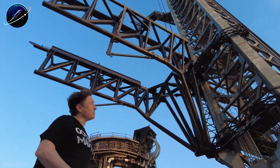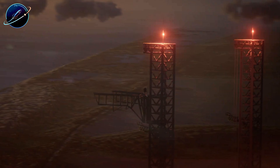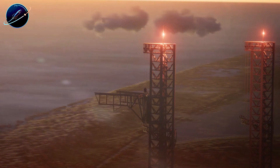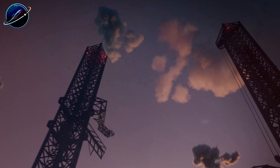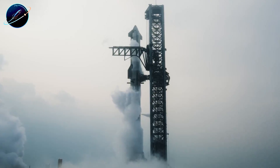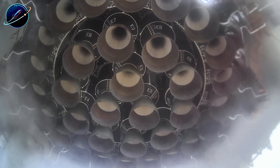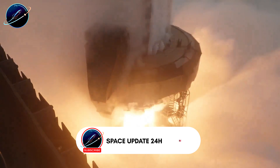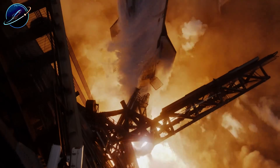A massive steel frame just appeared at Massey, standing nearly as tall as Starship itself. SpaceX built it fast, positioned right next to the flame bucket with an unusual D-shaped profile. Ship 39 rolls in soon for testing, but here's what doesn't add up: this structure looks way too tall and complex for standard static fires. Why this height? It matches exactly where new refueling ports sit on S39.